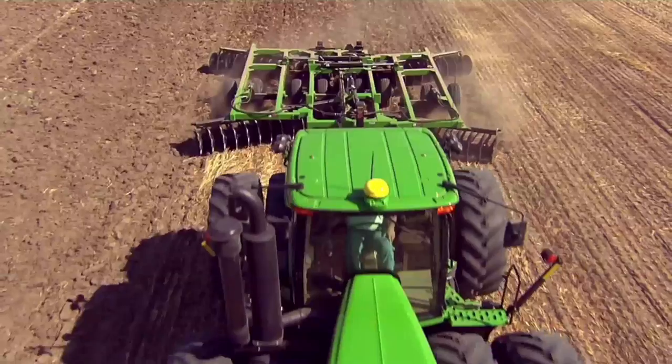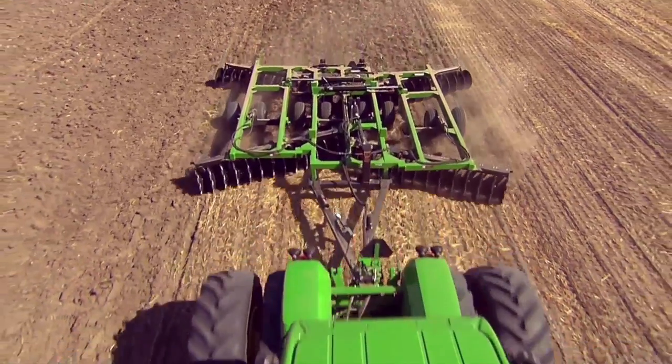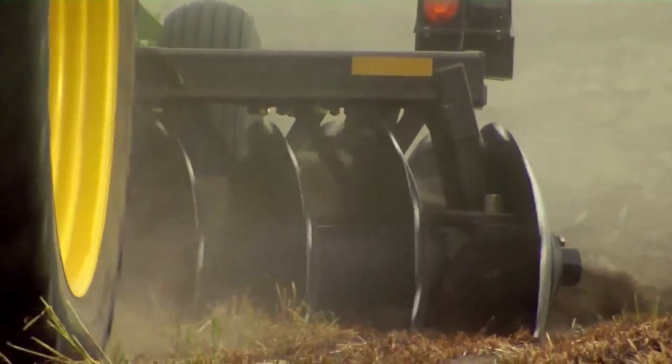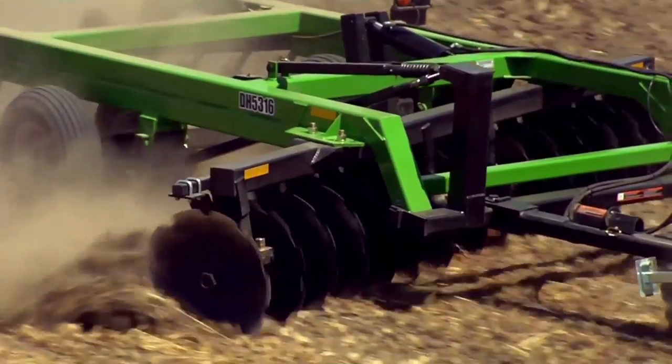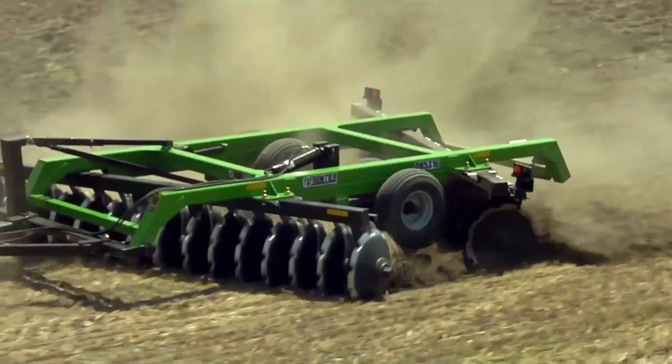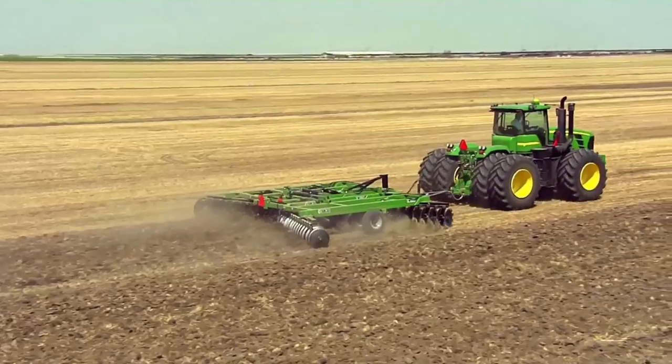Like the new large tandem disc from Frontier, available in 18 to 32 foot models with heavy duty soil penetrating power — a whopping 300 pounds per blade to get the job done. A bigger crop residue solution for big operations that keep getting bigger.